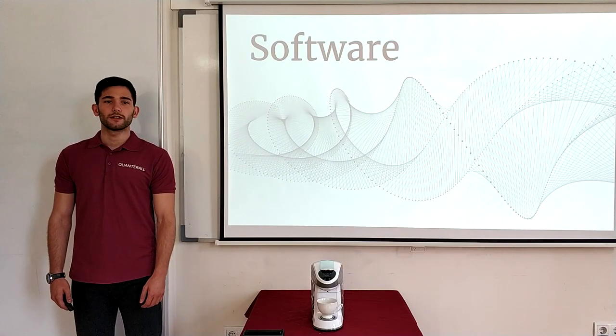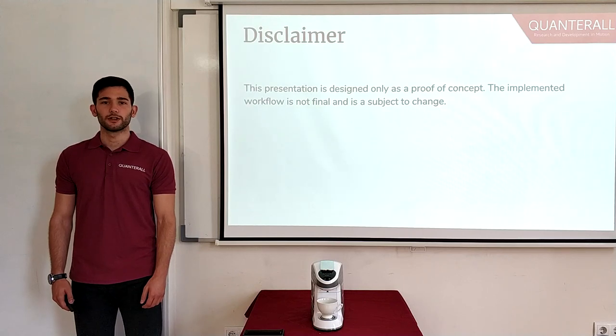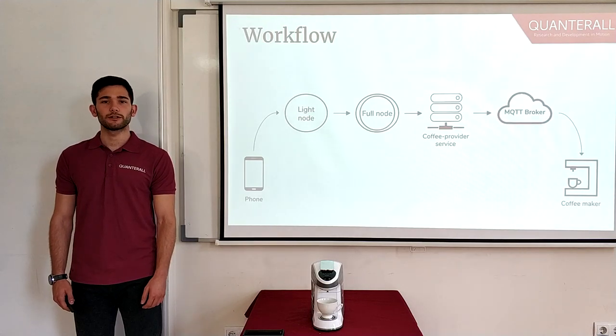Now, with the general idea covered, let's take a deeper look at how each of the components work together. But before we start, I would like to point out that this presentation is only presented as a proof of concept. Therefore, the implemented workflow is not final and is subject to change. Here is how the actual workflow looks like, so let's take a deeper look at each of the components one by one.